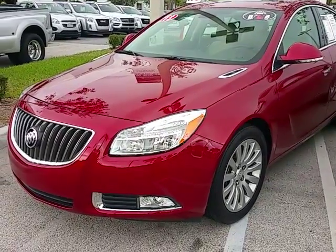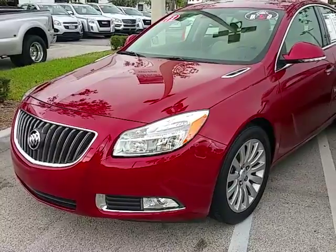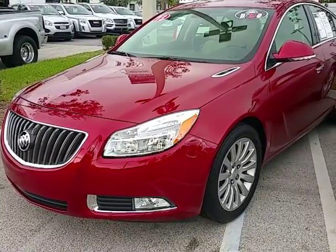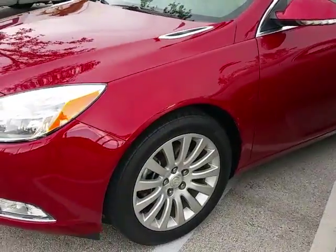Hello, this is Leon from Delray Buick GMC. I have the beautiful red 2013 Buick Regal here — this vehicle is a Premium One with the sunroof. I'm going to go ahead and give you a quick walk around and show what this car has on it.